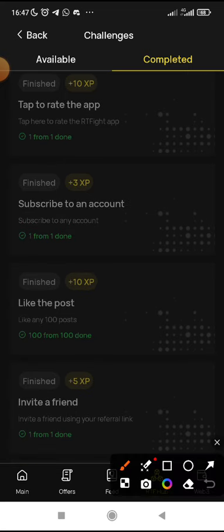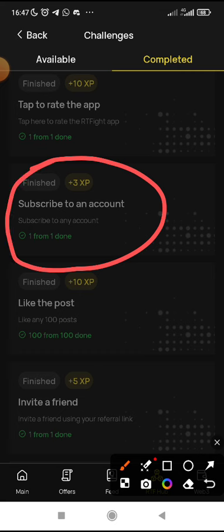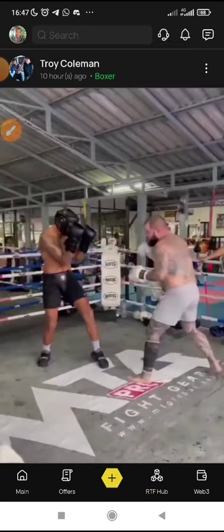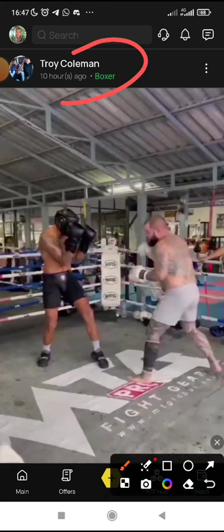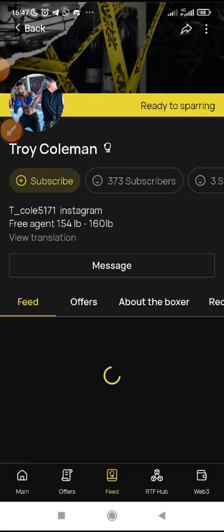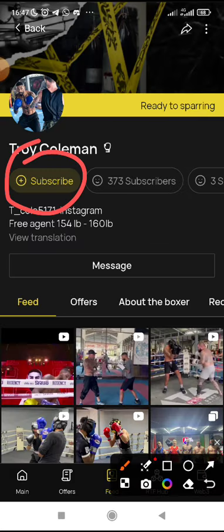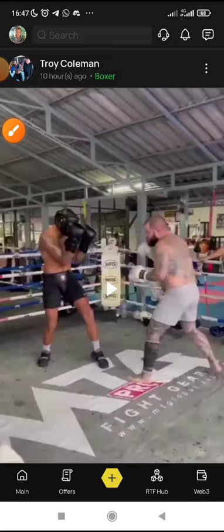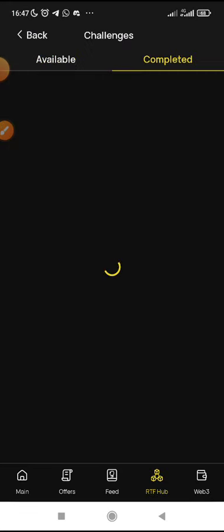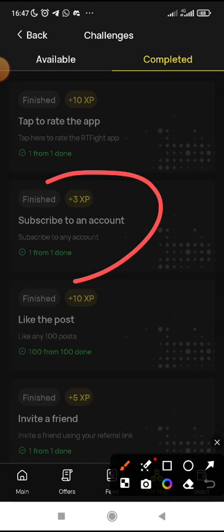For those who are facing difficulty with the subscribe task — for the task about subscribing to an account, you come to the feed. When you come to the feed, click on any name of the people you see there. When you click, you will see the person's profile. You will see 'Subscribe,' then you subscribe. Then you come back and claim it to show as an indication that you have actually completed the task.